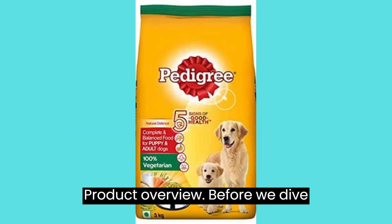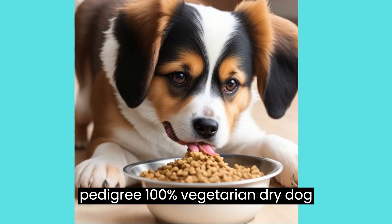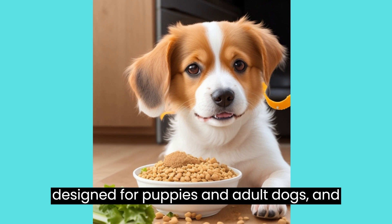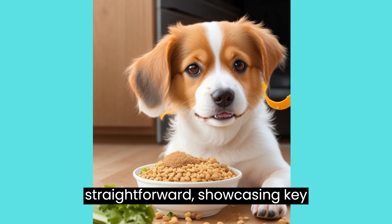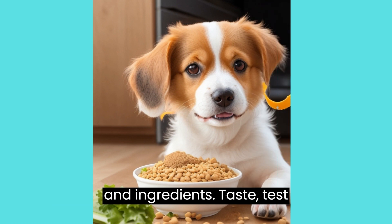Product Overview. Before we dive deep, let's start with an overview of the Pedigree 100% Vegetarian Dry Dog Food. This particular option is designed for puppies and adult dogs, and the fact that it's completely vegetarian caught my attention. The packaging is straightforward, showcasing key information about the product's features and ingredients.